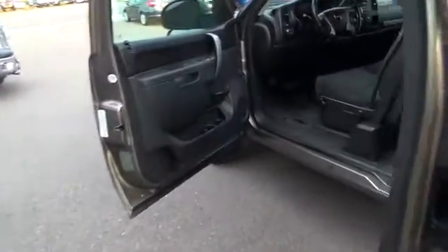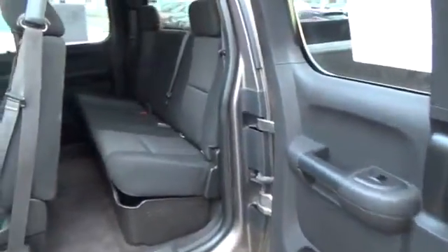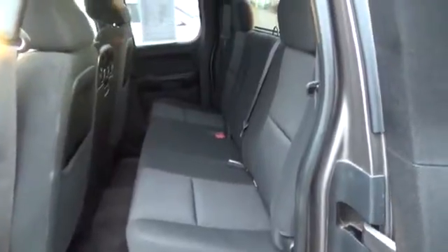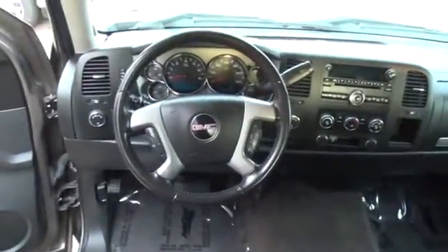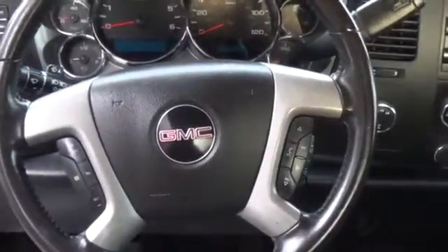Enjoy the pictures of our SLE interior and take in its striking look. This quality do-anything, go-anywhere pickup boasts upgraded interior comforts of premium cloth seats, steering wheel cruise controls, power windows and door locks. Add in power-heated outside mirrors and an incredible sound system and now you are smiling.